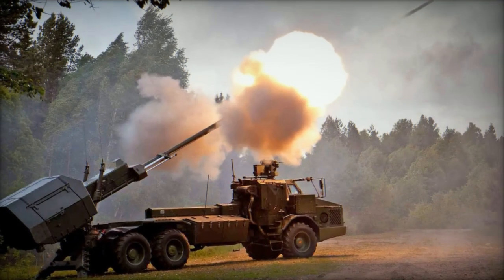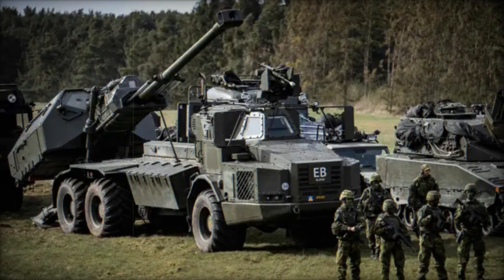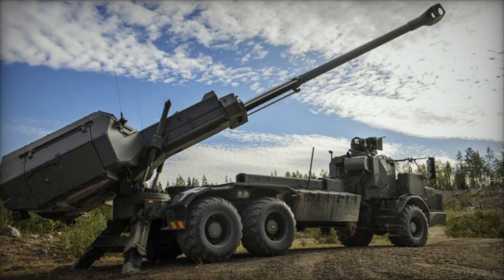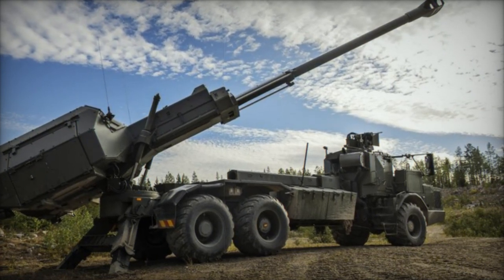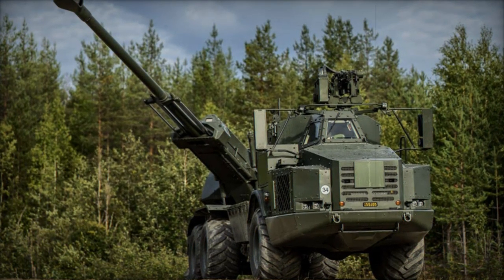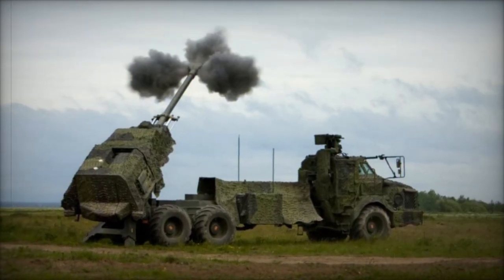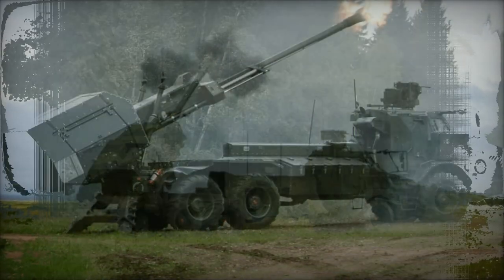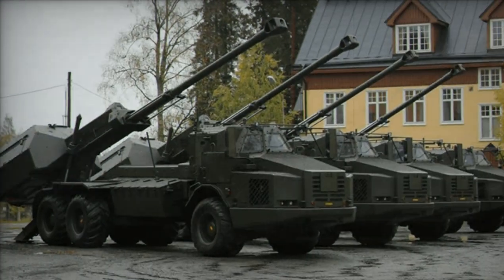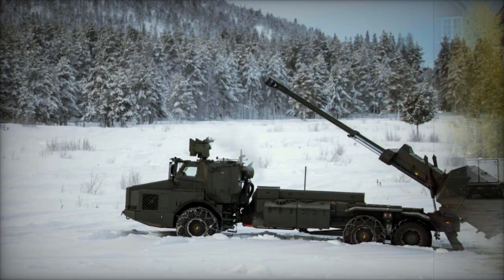Mounted on a Volvo A30D all-terrain chassis, the Archer offers exceptional mobility, ensuring that it can quickly relocate on the battlefield. This mobility is crucial for avoiding counter-battery fire and adapting to dynamic combat conditions. The Archer is equipped with an integrated fire control system that enables rapid target acquisition with minimal crew input, processing data from forward observers and reconnaissance assets. Furthermore, the Archer can fire precision-guided munitions (PGMs) such as the Bonus anti-tank shell, providing added versatility for targeting armored threats.